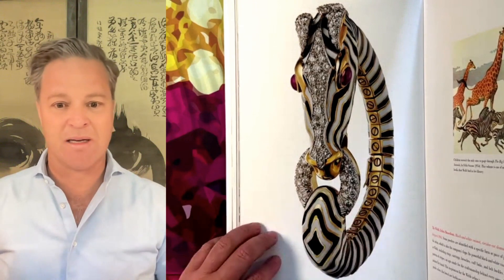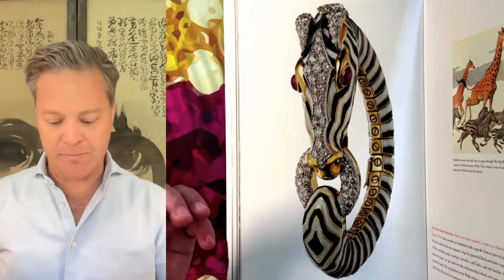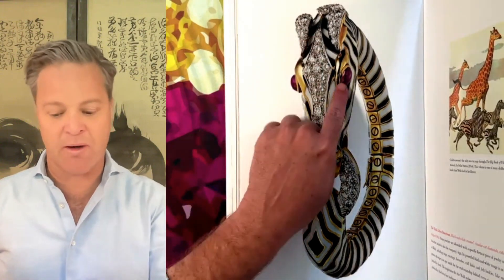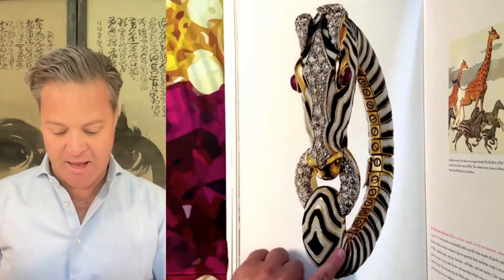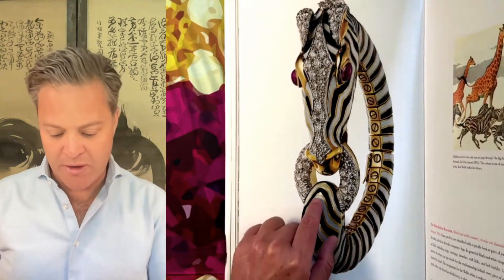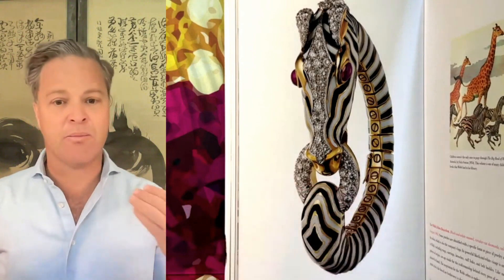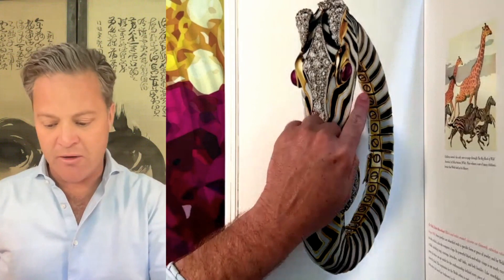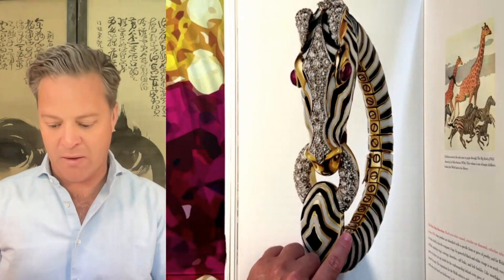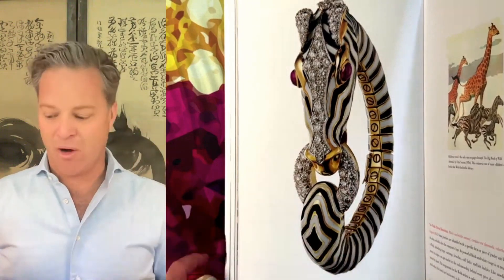The zebra bracelet was first designed in 1963. I love it because it plays to David Webb's sense of fashion and fun. You do have platinum-set diamonds here, you do have ruby cabochons, but then you have this amazing enamel work, and each one of these was done — all of the enamel work is hand painted. So the uniqueness of zebra stripes were a perfect motif. And you see here also bringing fashion to fine jewelry. Here you see the screws — you might know those from Cartier Love bracelets — but these are essentially mechanisms to attach each one of these segments.